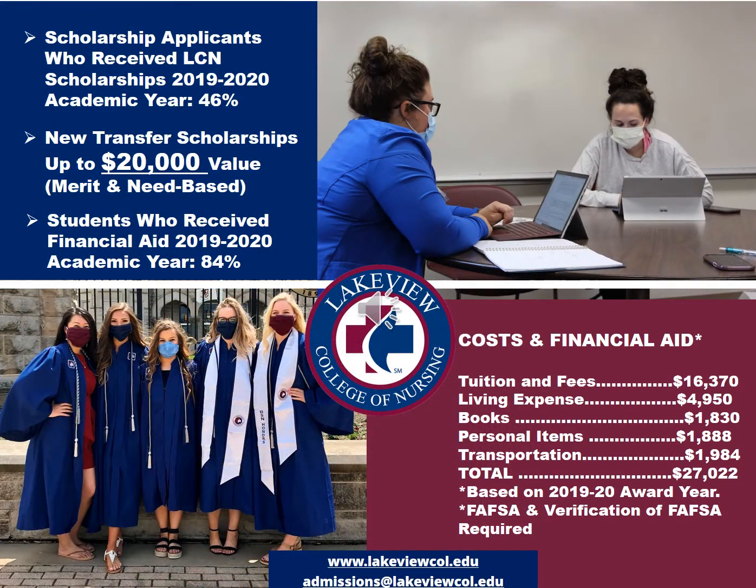When considering cost and financial aid, please be aware that we offer a wide range of scholarships. Some are for high school-level seniors, others are for current students while they're in the program, and still others are for students who are considering transferring into the program, awarded prior to their admission into the college. Those new transfer scholarships are both merit and need-based, and they have a value up to $20,000. 84% of our students received financial aid during the last academic year.